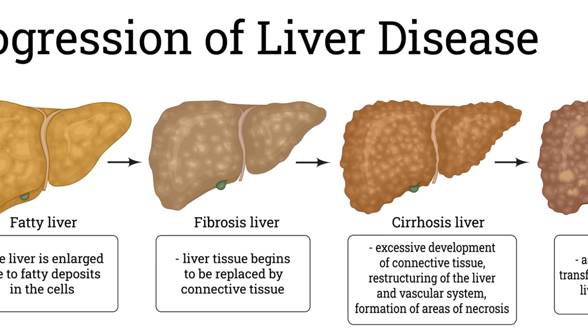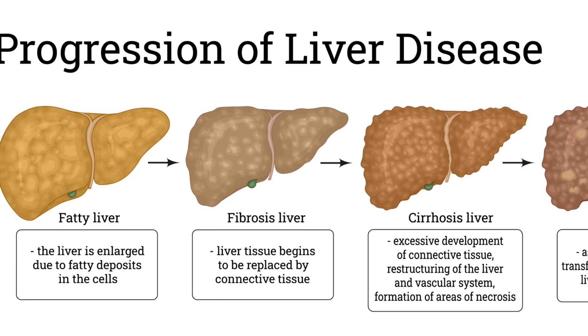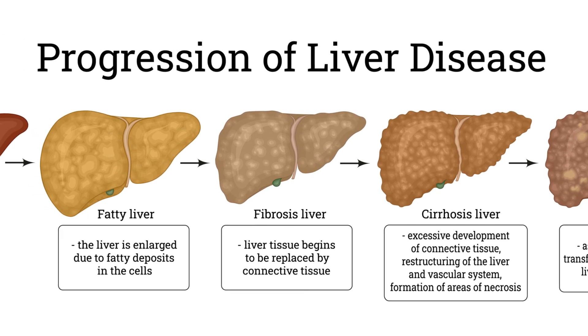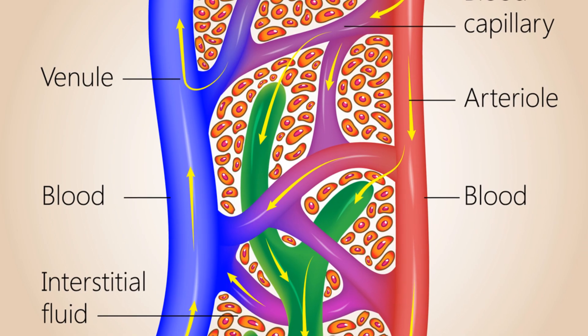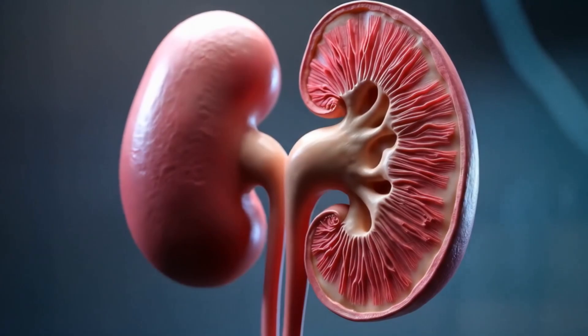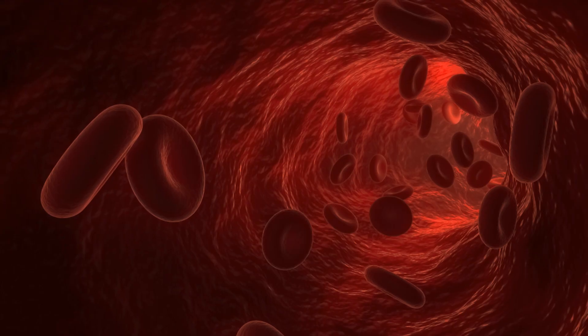In cirrhosis, a scarred liver causes blood flow to back up in the portal system. GI tract arteries dilate due to high nitric oxide, causing vasodilation and decreased blood pressure. High pressure in the portal circulation causes fluid to leak into the abdomen, causing ascites. The liver also can't make enough albumin — a protein that keeps fluid in vessels. Without albumin, fluid leaks out even more easily. The kidneys again retain more fluid, making swelling worse. The patient is soaked on the outside but their vessels are empty.